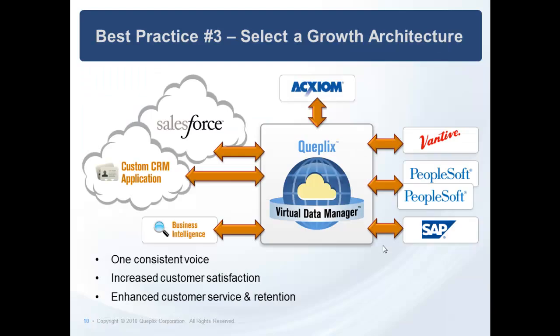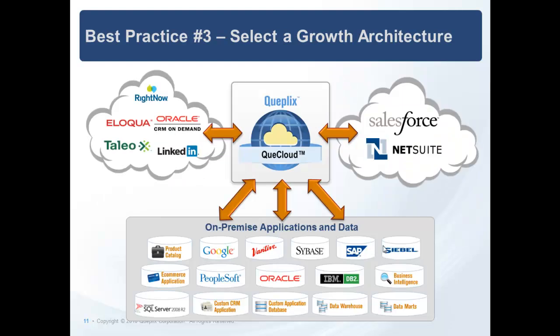Best practice number three: understand your needs versus vendor architecture and select a growth architecture. Tomorrow never comes — it's absolutely not the right way to deploy critical applications that serve your business. Advanced data virtualization brings a hub-and-spoke architecture that easily extends and adds the next application to your integration. This is in sharp contrast to pipe or pipe-and-hub MDM architectures you must assemble with ETL. None of those things really snap together — they're manual, slow, process-driven, and they just don't take you where you need to go in the future.